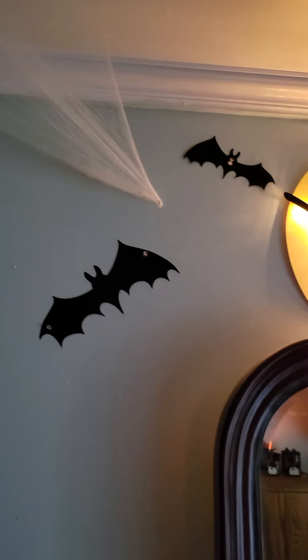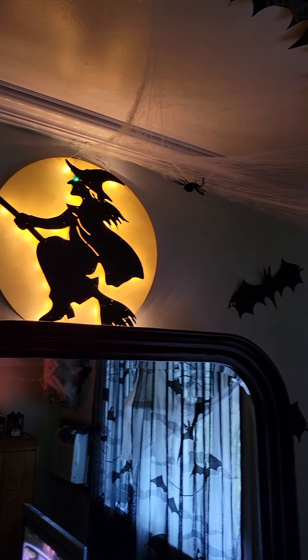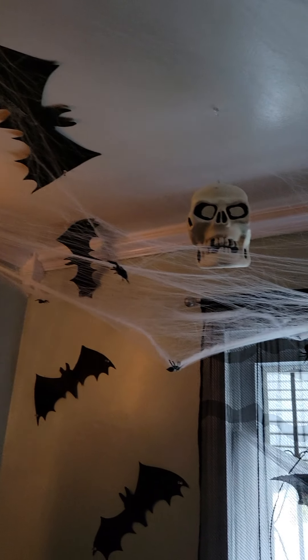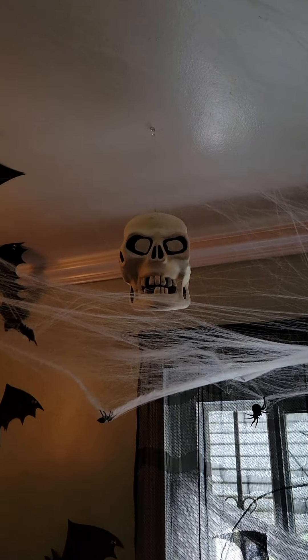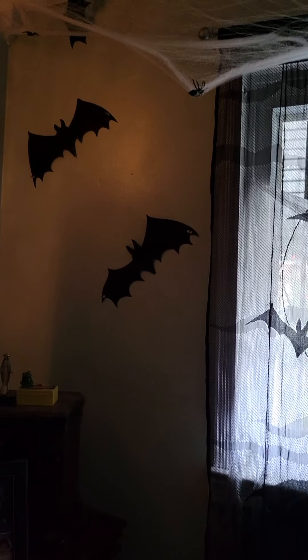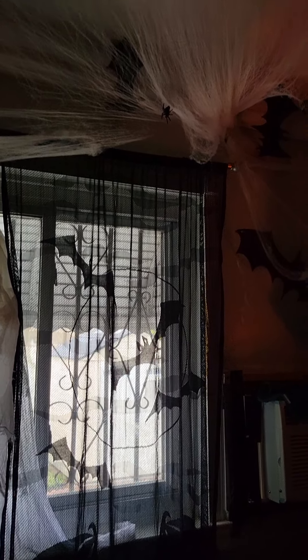This is over my bureau. Those are glow in the dark. Here's the window. That's an actual ghost, you know — that's our friend.